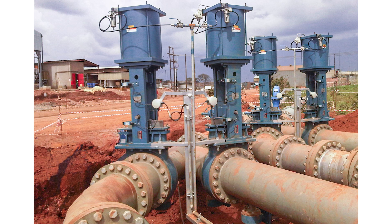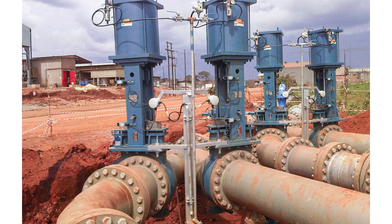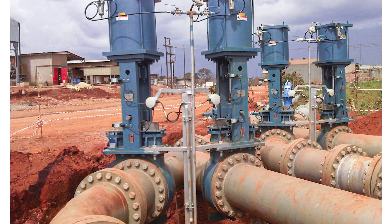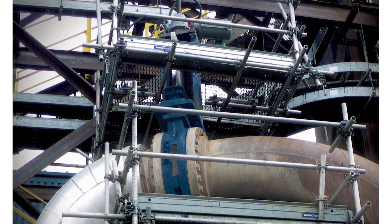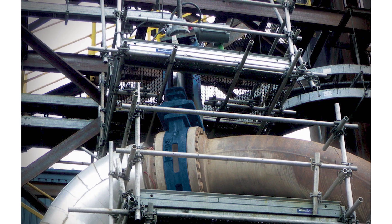Dezurek's KSV Severe Service Knife Gate Valve is designed to provide isolation in high-pressure, high-density, abrasive, and erosive slurry applications across many industries, but is especially suited for tough mining applications.